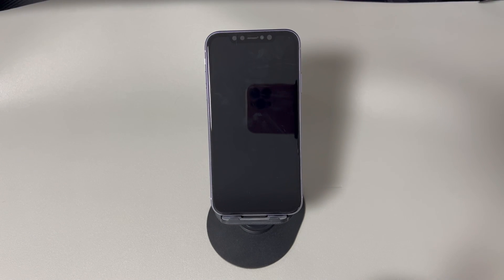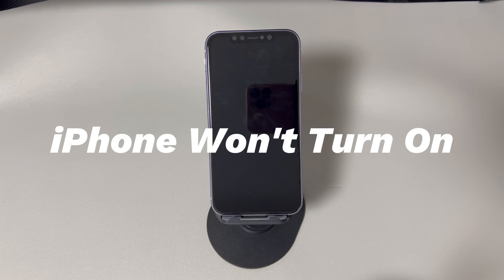Hey guys, welcome to Cora Radar, your one-stop shop for tips and tricks in the digital world. Today we'll talk about what to do if your iPhone won't turn on.